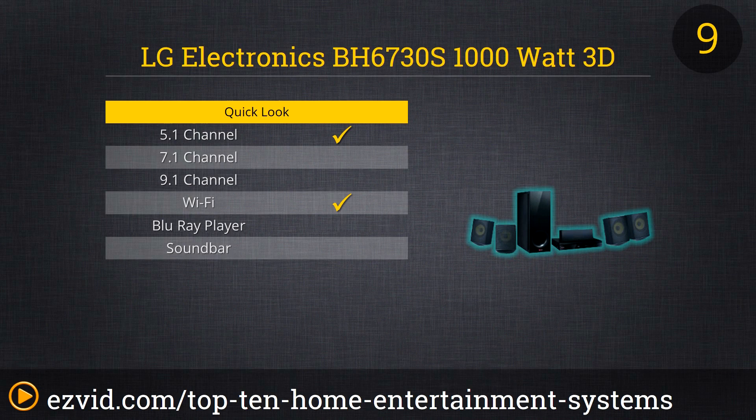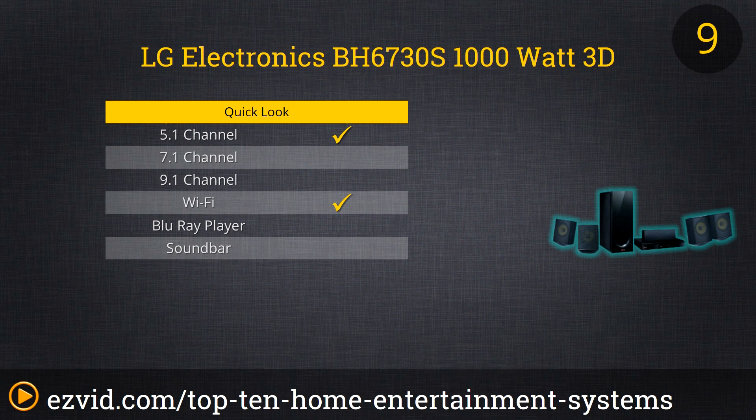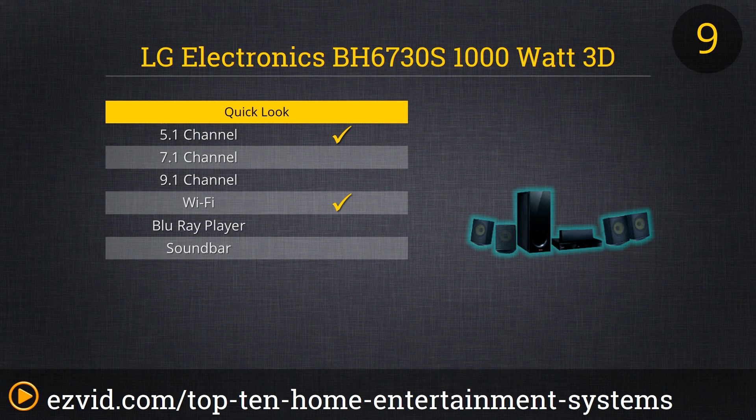Now we're going to look at another LG product: the BH6730S. You can think of it as a more stripped-down version of the higher-ranked LG system on our list. It doesn't have too much in the way of features, and the sound quality and wattage aren't as great as the other models. But it does have a really nice feature in the private sound mode, which lets you listen to music through wireless headphones without disturbing anyone else in the room.